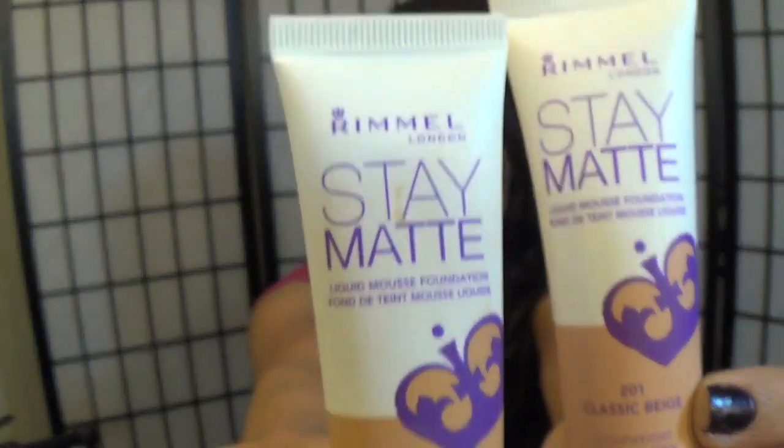First off, I was hearing so much about this product and I really wanted to try it for myself, and they had it on this beautiful display at my Walgreens. So I picked it up in two colors, one in Sand and the other in Classic Beige. This is the Stay Matte from Rimmel — it is a mousse foundation. It does have shine control for those of you ladies who have oily skin. I have drier combination skin, but it really helped me as well. I really loved it.